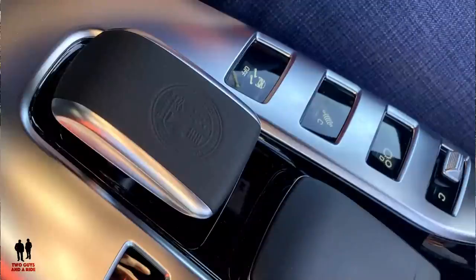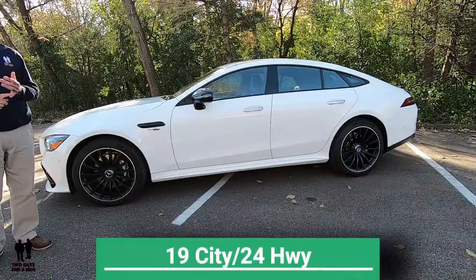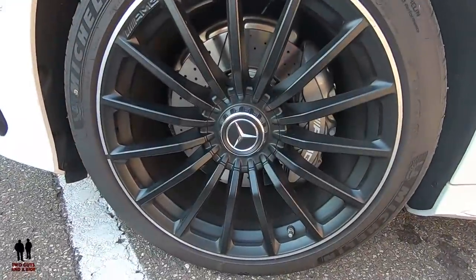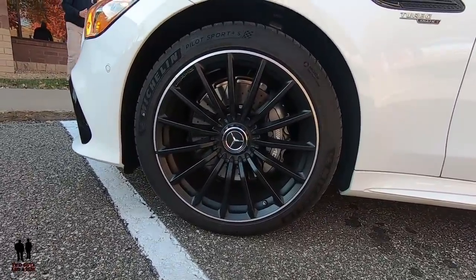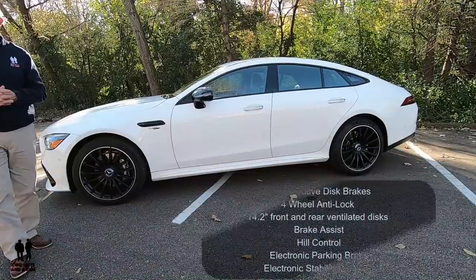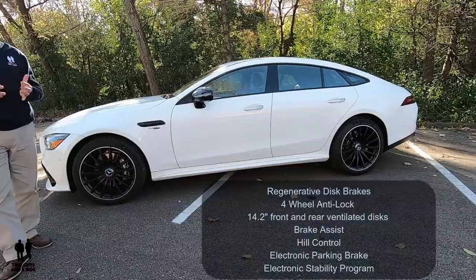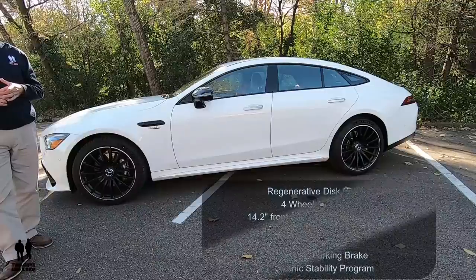Along the side, it has the adaptive four-wheel multi-link AMG ride control sport suspension. Fuel economy is 19 city, 24 highway. The wheels are 20-inch AMG multi-spoke. Tires are 265/40ZR20 up front and 295/35ZR20 out back. It has regenerative four-wheel disc brakes with anti-lock brakes — 14.2-inch front and rear ventilated discs, brake assist, hill control, electronic parking brake, and electronic stability program.